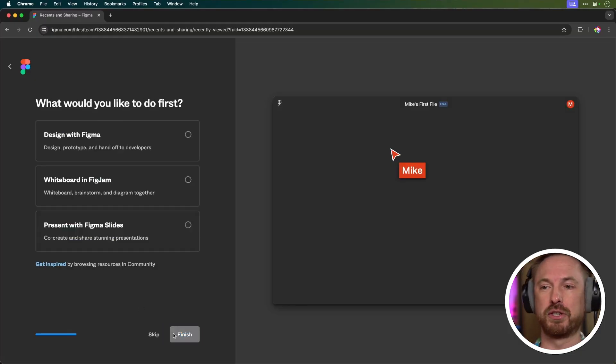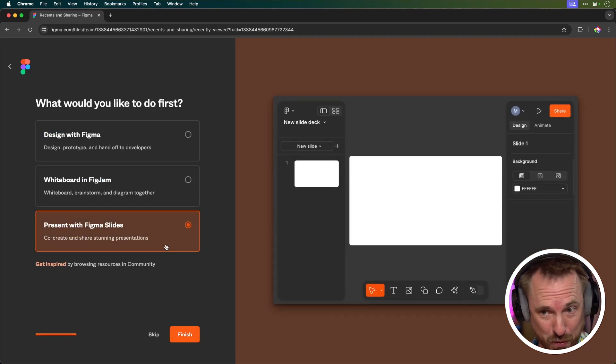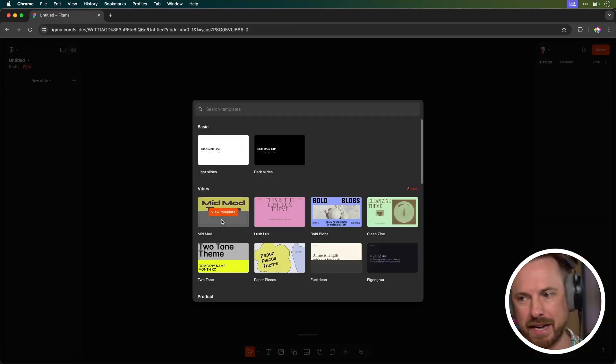Here's the option to sign up for a free starter account and get started. I'm going to present with Figma Slides — this is brand new this week, and I think it's really cool not just for solo work but also to co-create with others. Let's get started.